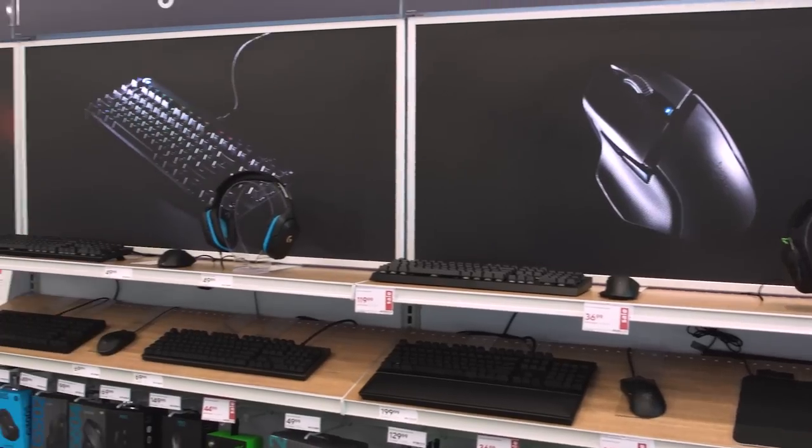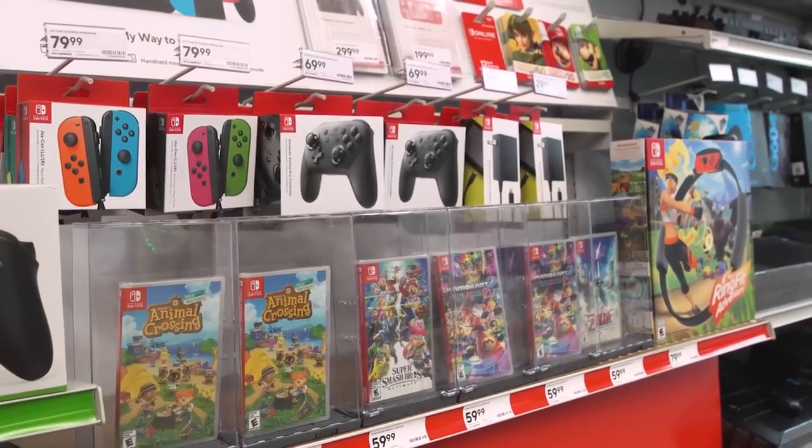You might think of Staples primarily as an office supply store, but Staples Connect has tons of great gaming gifts this holiday season. And even better, we've teamed up with Staples to give away two boxes filled with gaming essentials personally packed by us. It's like an unboxing, but in reverse. Let's give away some presents.